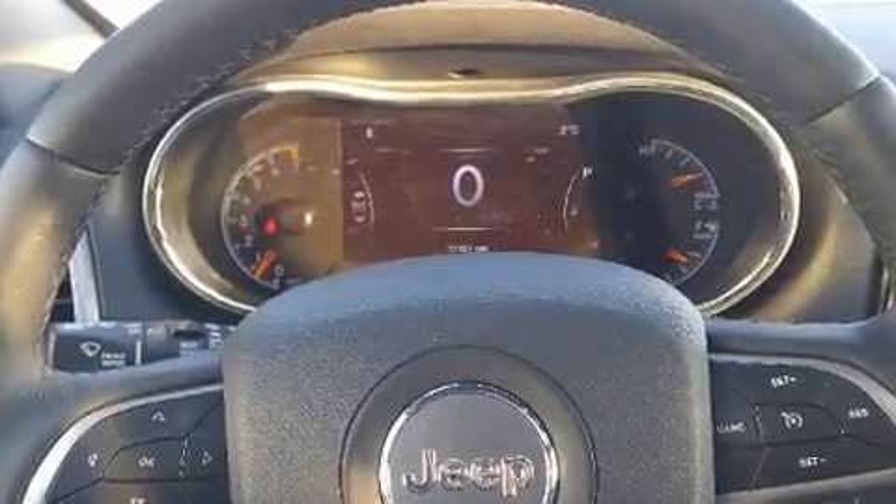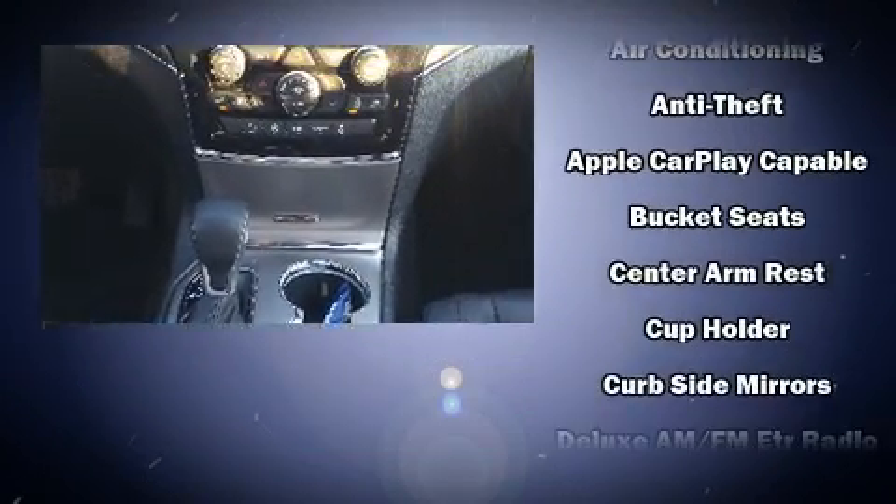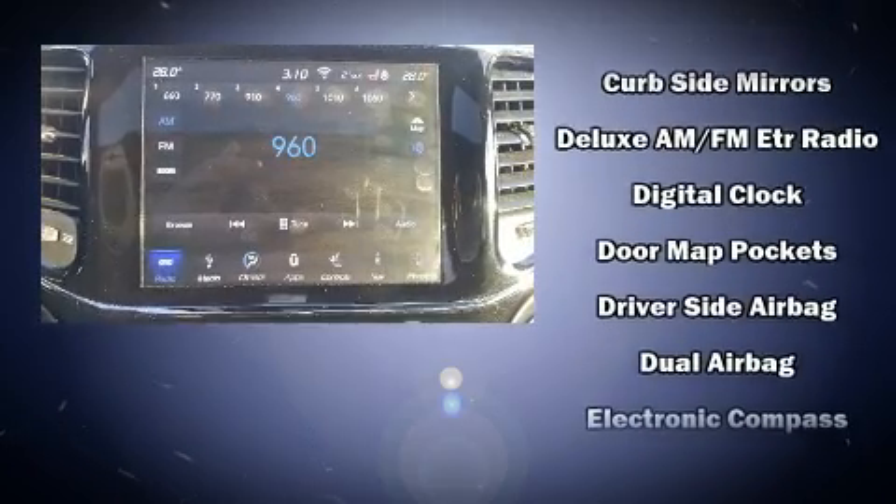Top features include front dual-zone air conditioning, a rear window wiper, a power seat, an automatic dimming rear-view mirror, a roof rack, and a blind spot monitoring system.